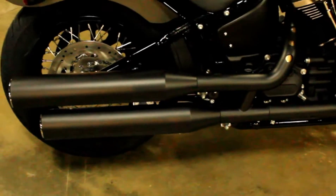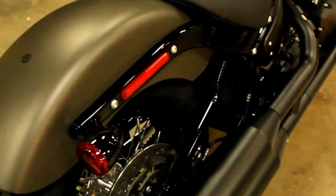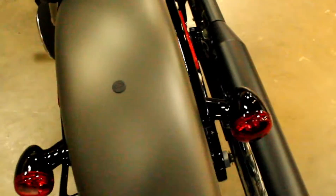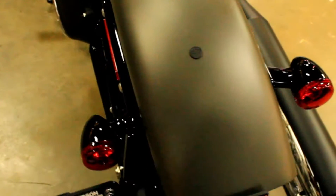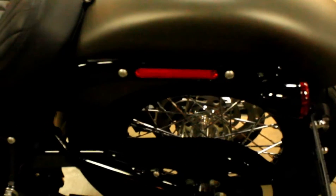In the somewhat sinister industrial gray denim color, we have a 2019 Harley Davidson FXBB, which translates to Softail Street Bob.